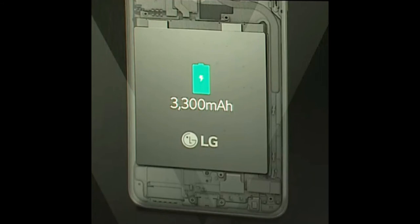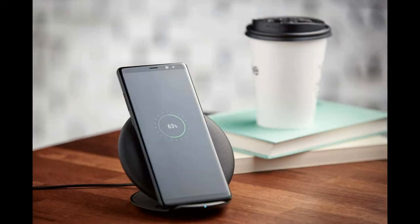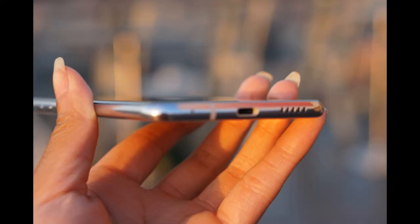This round goes to the Note 8. Even though they're both at the same battery capacity at 3300 milliamps, the Note 8 can be charged fast wirelessly and wired, while the V30 can only be fast charged by a cable and not fast wirelessly charged.